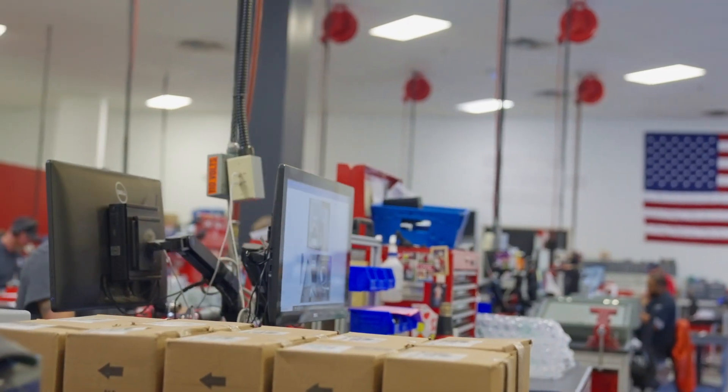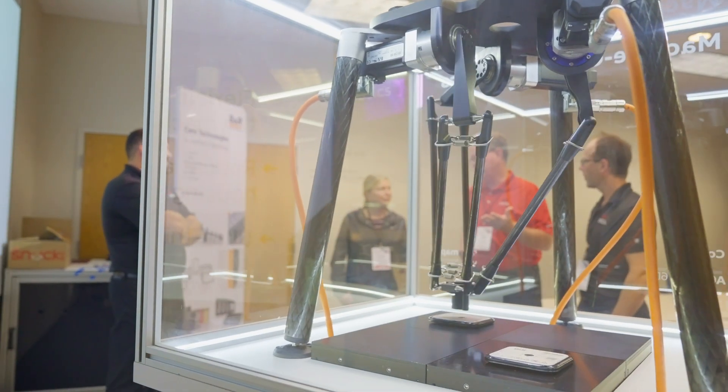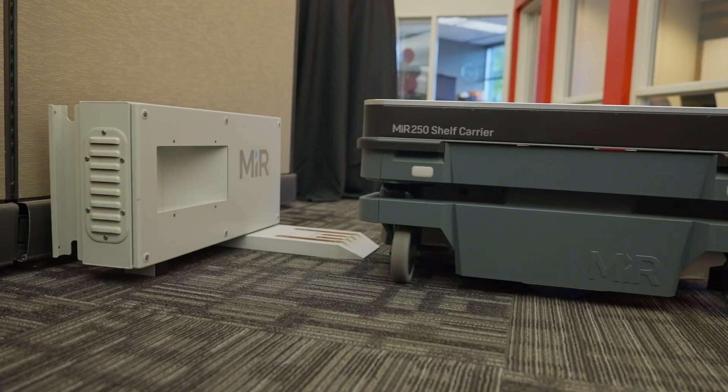Working with Hartfield Automation allows you to grow from within, working with leading-class manufacturers on cutting-edge technologies. A really cutting-edge innovative company enables us here at Hartfield to do some really interesting things for our customers and integrate some next-generation solutions into their machines.